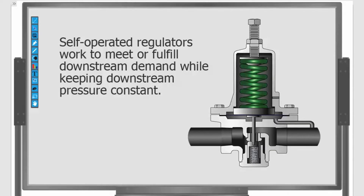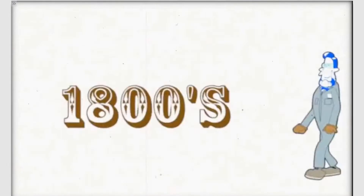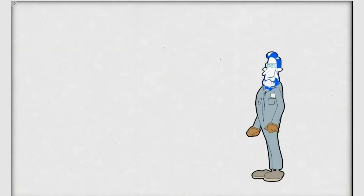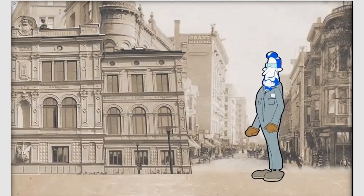To understand self-operated regulators today, you need to know a little bit about why and how they were invented. It began in the 1800s when engineer mechanic William Fisher left his home in Mississippi to work as a chief engineer for Marshalltown, Iowa.